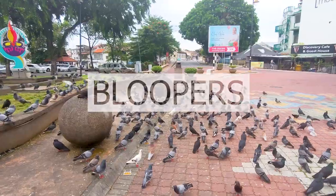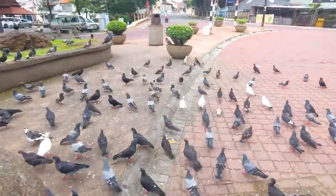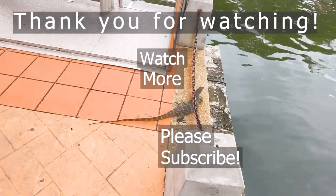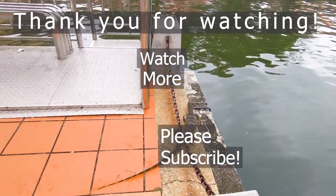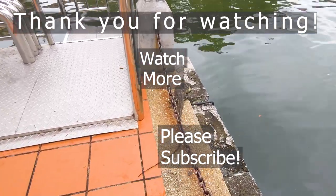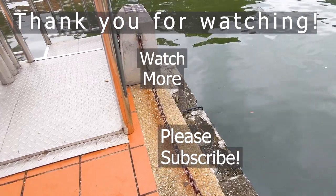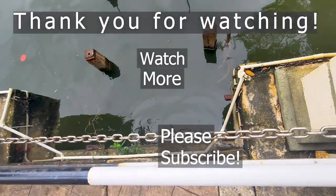If you've made it this far, thank you so much for watching. We appreciate each and every one of you. Stay tuned as we continue to travel throughout Malaysia and the rest of the world. If you liked this video, make sure you hit that like button. If you're not subscribed, hit the subscribe button and ring the bell for notifications so you can continue to follow along with us. And as always, squeeze the day and be well.